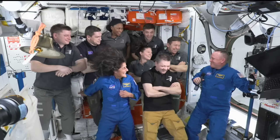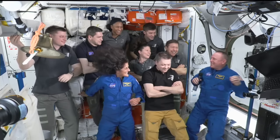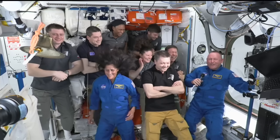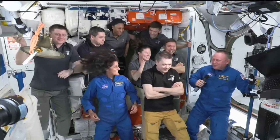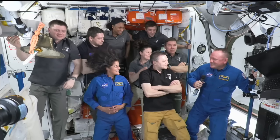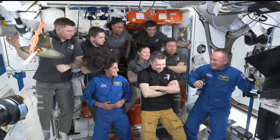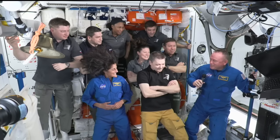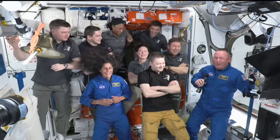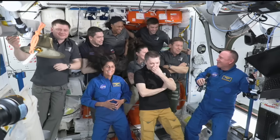I'm not sure we could have gotten a better welcome. I mean, we had music, we had pojo, Matt was dancing — it was great. What a wonderful place to be, great to be back here. It feels like — obviously Sunny and I have been gone for a little while — but it's very familiar. There's only one problem: Matt is in my crew quarters, so I don't know what we're going to do about that. But thank you all for the great welcome.